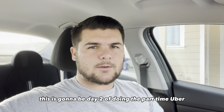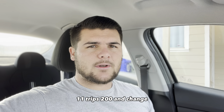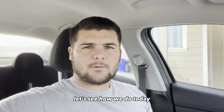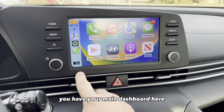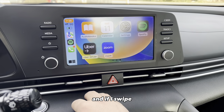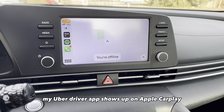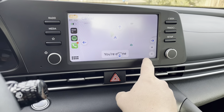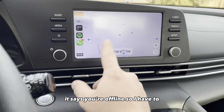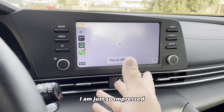This is going to be day two of doing the part-time Uber. I'm going to put my earnings from yesterday up here — we did pretty good yesterday, 11 trips, $200 and change. Let's see how we do today. Just look at how cool this is — you have your main dashboard here, and if I swipe, my Uber driver app shows up on Apple CarPlay. It says you're offline, so I have to go online for it to start working. I am just so impressed.